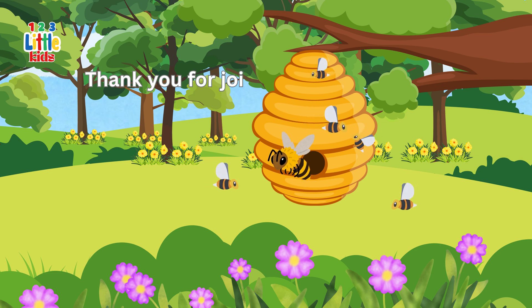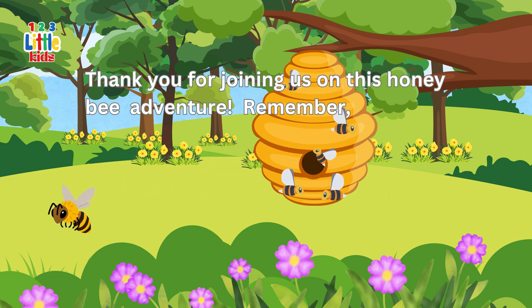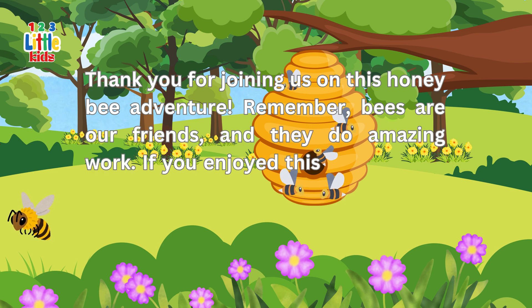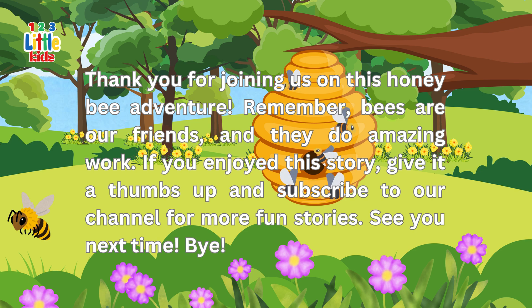Thank you for joining us on this honey bee adventure. Remember, bees are our friends and they do amazing work. If you enjoyed this story, give it a thumbs up and subscribe to our channel for more fun stories. See you next time. Bye!